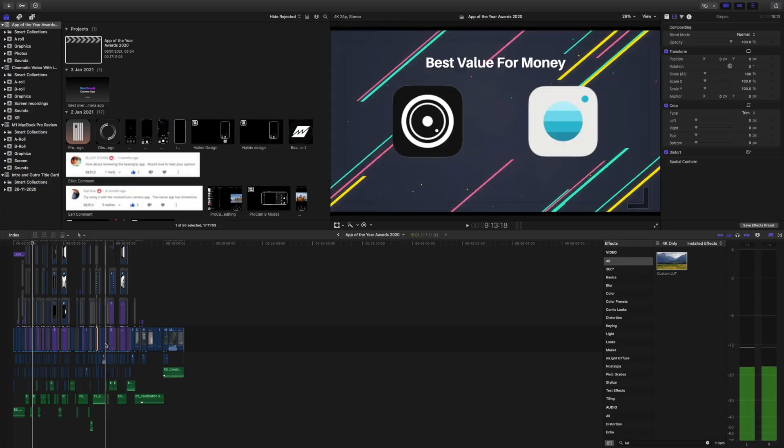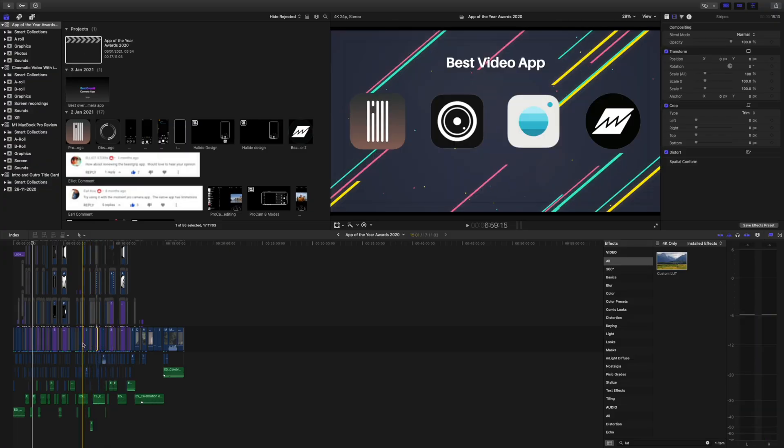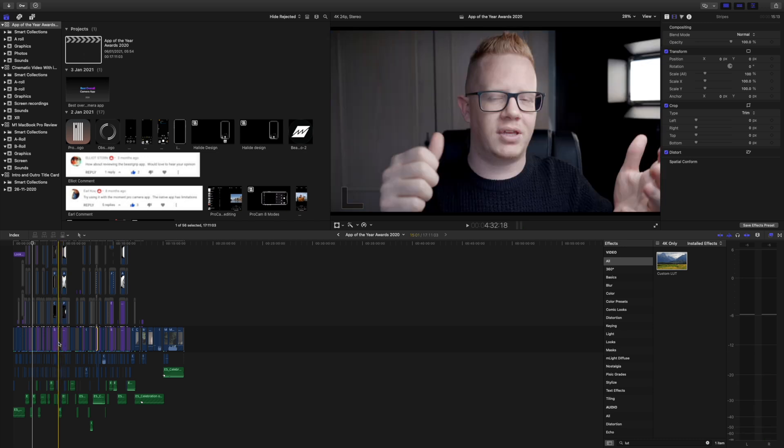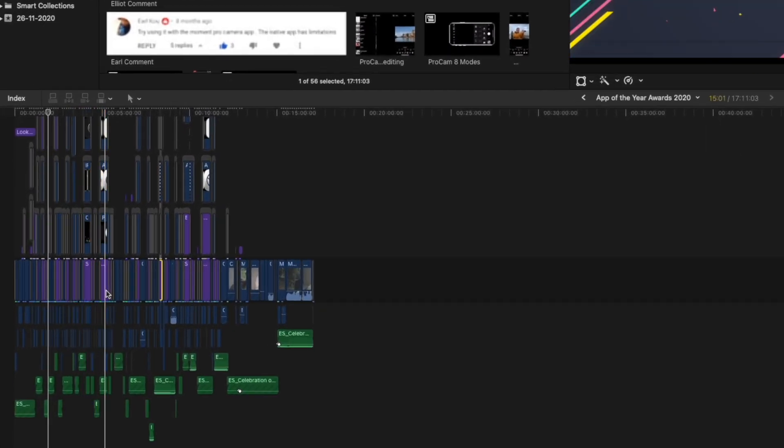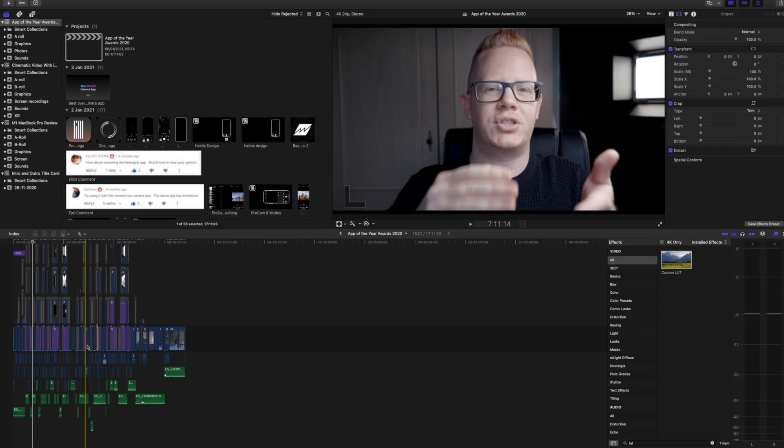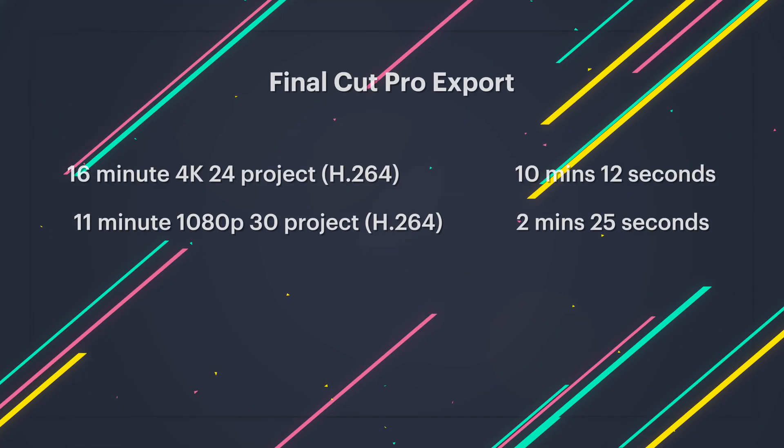Layers of 4K video, color grading, effects, plugins, transitions, pictures, graphics — everything. The computer must think it's in a library, because it's just been perfectly quiet. Export times are also great. For a 15-minute 4K project, I'm looking at about 10 minutes and 12 seconds for an export.